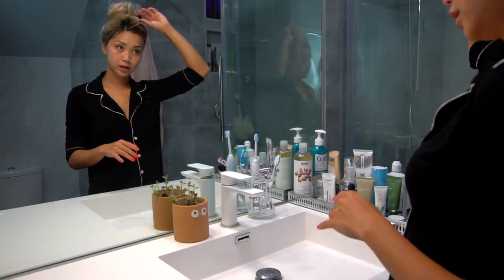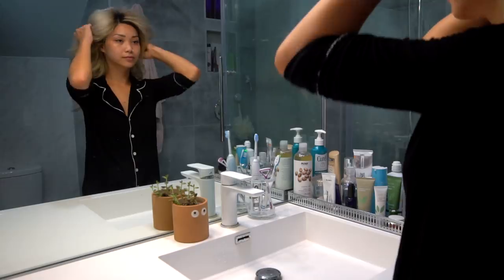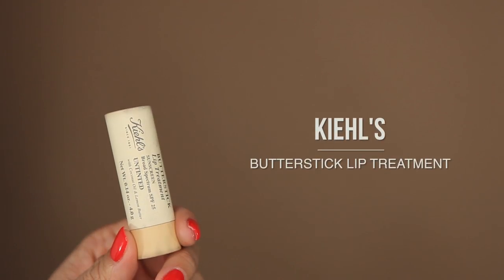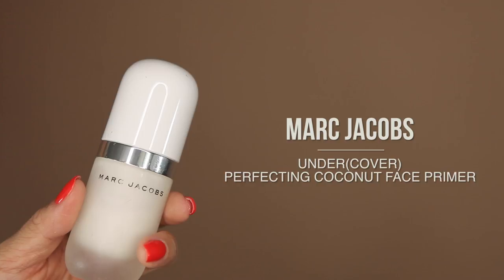And that's pretty much it. Let's move on to makeup. My skin is normally dry and my lips are no exception, so I always start off with a chapstick. I'm currently using the Kiehl's Butter Stick Lip Treatment. Next, I'm going to prime my face with this Coconut Face Primer from Marc Jacobs. This stuff is amazing and I love the way it smells.